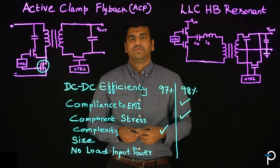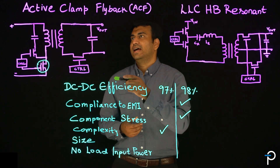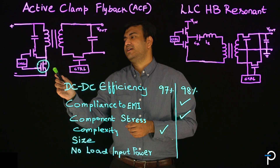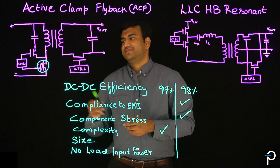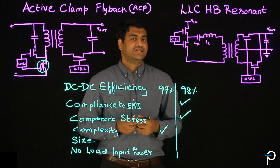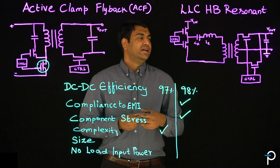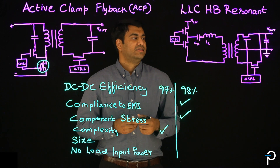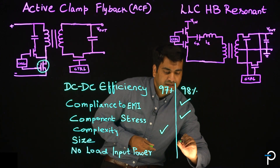Now let's move on to the size of the components for active clamp flyback and LLC half-bridge design. In active clamp flyback, increasing the switching frequency of the primary switching transistor poses a challenge with respect to EMI, as well as a trade-off on maximizing efficiency. On the LLC half-bridge resonant, due to its sinusoidal nature, increasing the switching frequency makes way for a reduced transformer size, making it much smaller and lighter. So with respect to sizing on a comparative level, LLC wins.